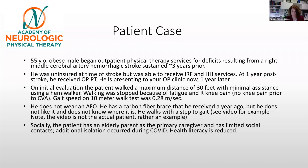He walks with a step-to gait. In a couple of minutes, you'll see a video of a patient with a similar pattern — it is not the exact patient of this case. Socially, the patient is being cared for by an elderly parent who is the primary caregiver, and the patient has very limited social contacts, which were worsened by the COVID pandemic.